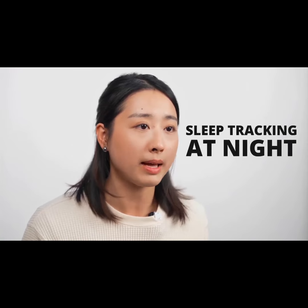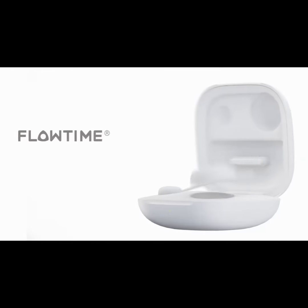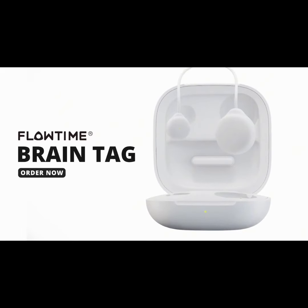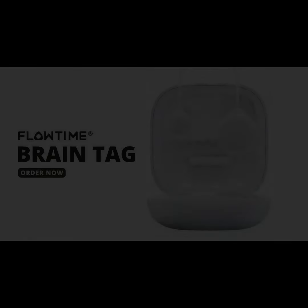Experience the future of sleep and well-being. Wake up ready to conquer your day! Grab your Flotan Brain Tech now and be the master of your own mind.